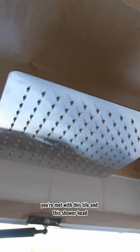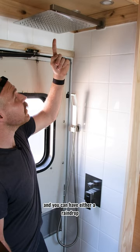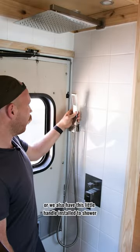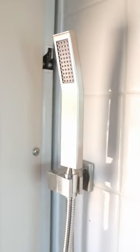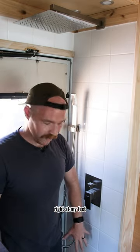You have the shower nozzle here and you just turn it on. You can have either a rain-style shower or we also have this little handle installed. Just a great creative way to find a place for everything in such a small space.